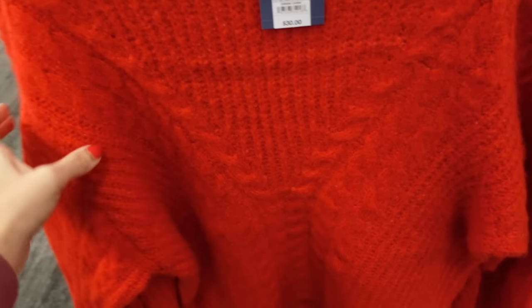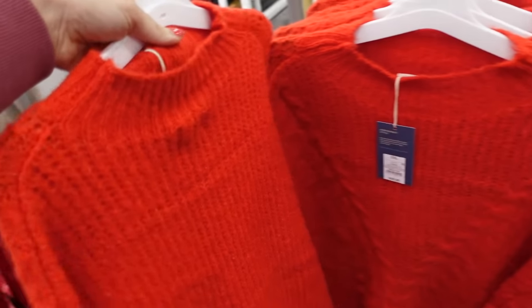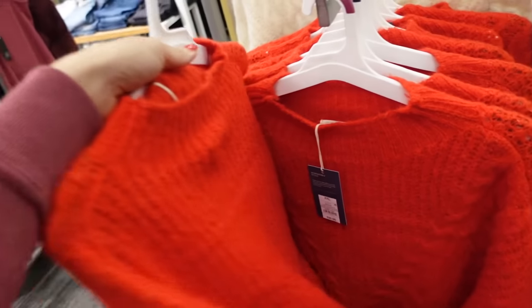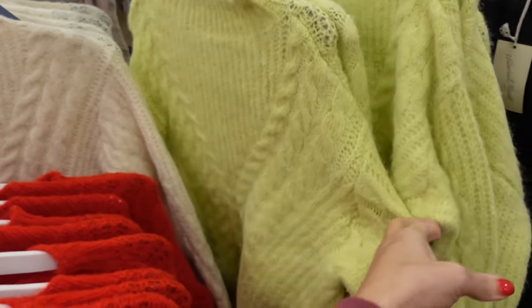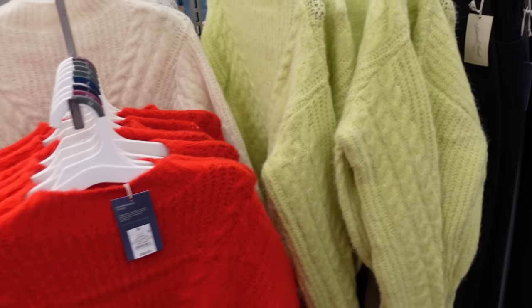A really pretty periwinkle color in this high neck top from Universal Thread — this has ribbing around the neckline, drop sleeve, really pretty cable knit oversized balloon sleeve, shorter through the front and the back, but no cable knit through the back, just the ribbing. Also comes in the ivory and lime color. They're going to be $30.